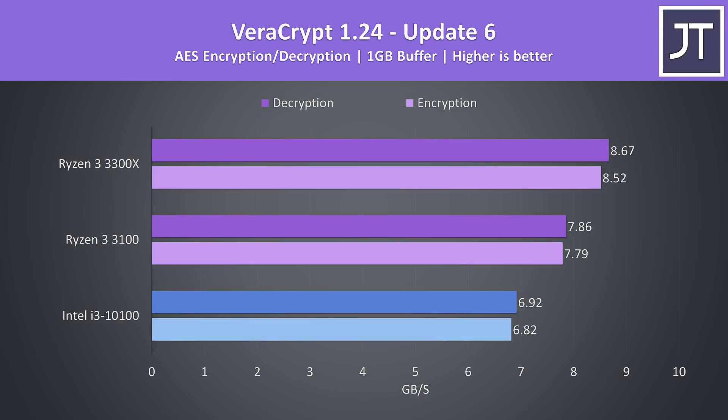AES encryption and decryption is another workload that Ryzen generally wins at compared to Intel. In the Veracrypt benchmark the 3100 was around 14% faster than the i3, while the 3300X was 25% faster.